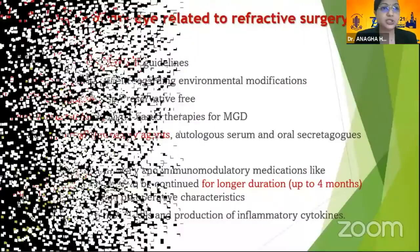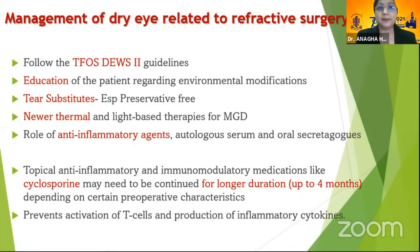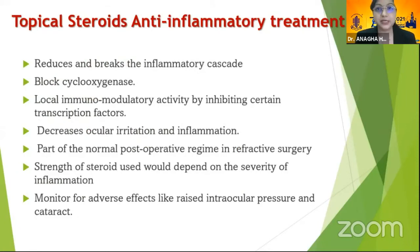Management is not very different from routine dry eye. We follow the TFOS DEWS II guidelines: educate the patient on environmental modifications, use tear substitutes — preservative-free preferred. Newer thermal-based therapies like IPL or LipiFlow can be used, though LipiFlow cannot be used in the immediate post-operative period. Anti-inflammatory agents like cyclosporine may need to be continued for longer durations, even up to four months, to prevent activation of T-cells and inflammatory cytokines. Topical steroids act as anti-inflammatory treatment, reducing the inflammatory cascade and ocular irritation.